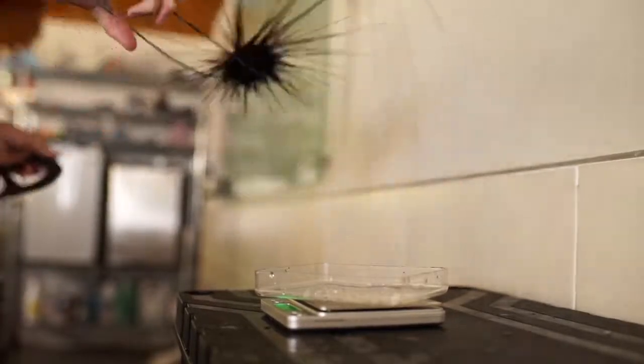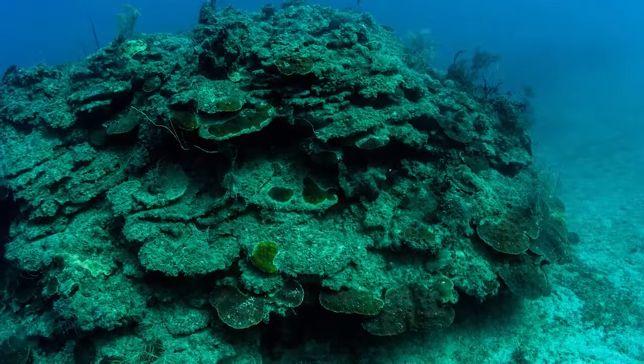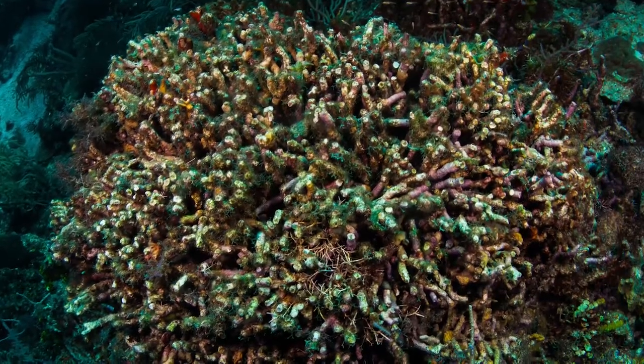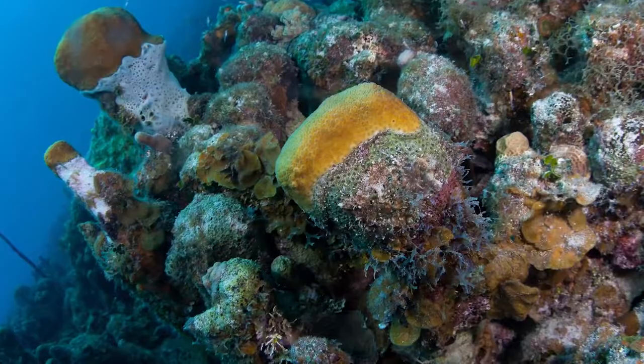We've lost about 60% of our reefs since the big die-off of the diadema. The worst enemy right now of the reef is global warming, obviously, but also algae. We're shifting from coral coverage to algae coverage, and the diadema are very aggressive at eating algae.